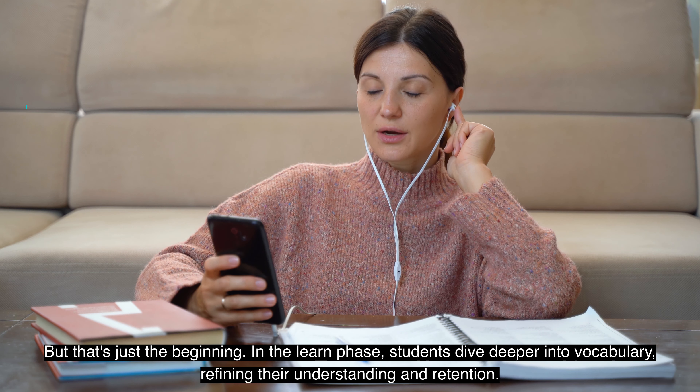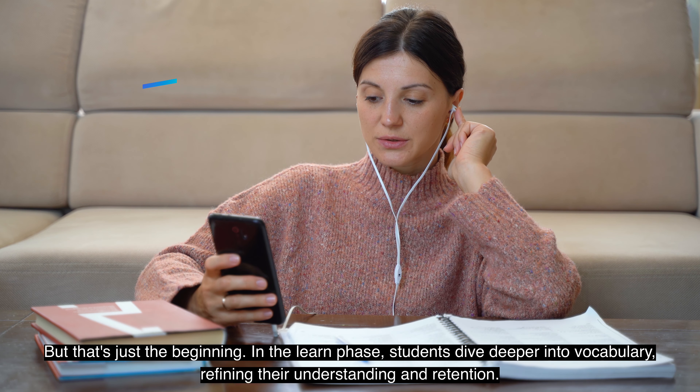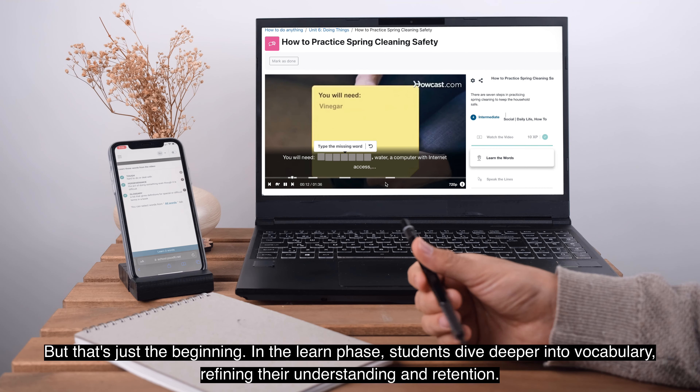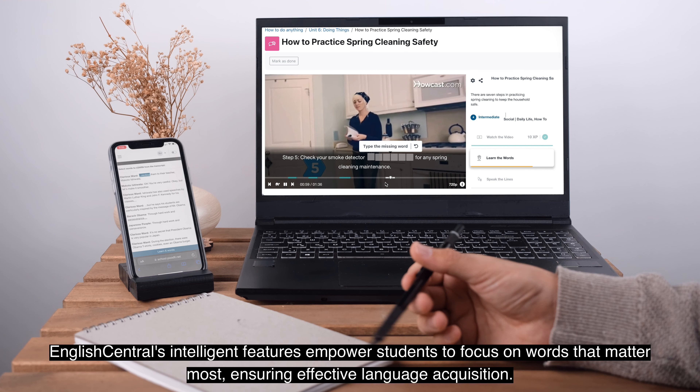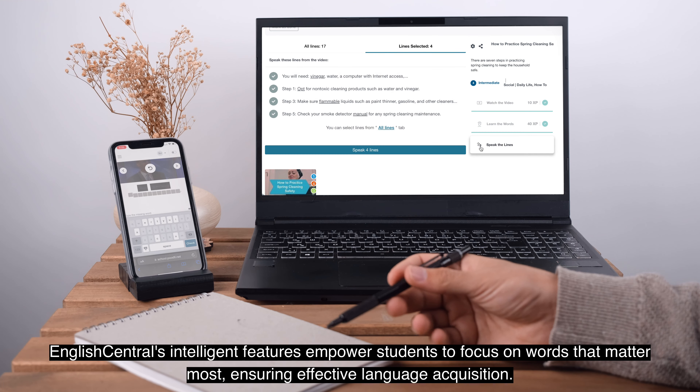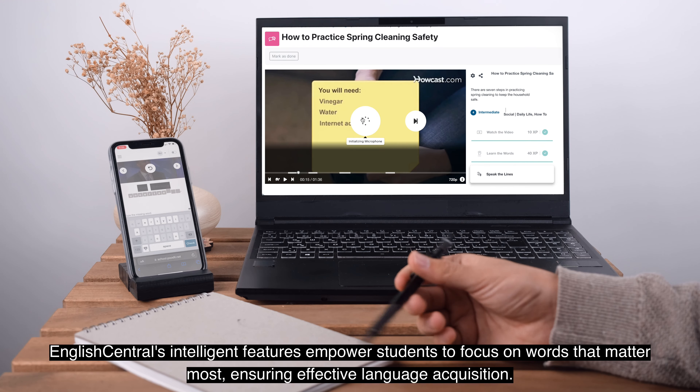But that's just the beginning. In the Learn phase, students dive deeper into vocabulary, refining their understanding and retention. English Central's intelligent features empower students to focus on words that matter most, ensuring effective language acquisition.